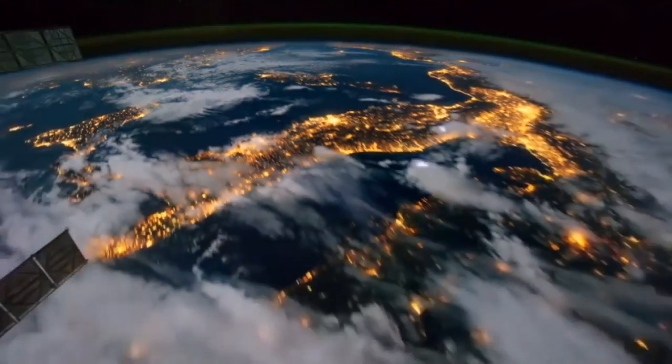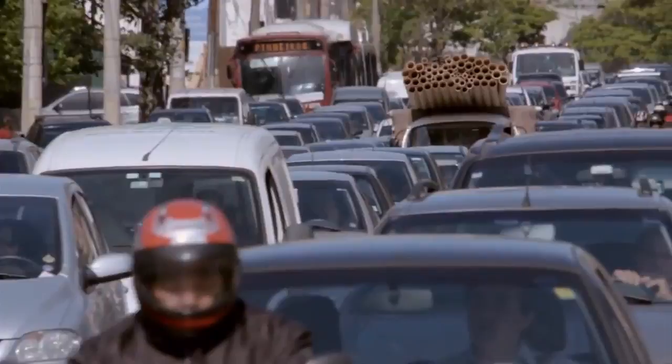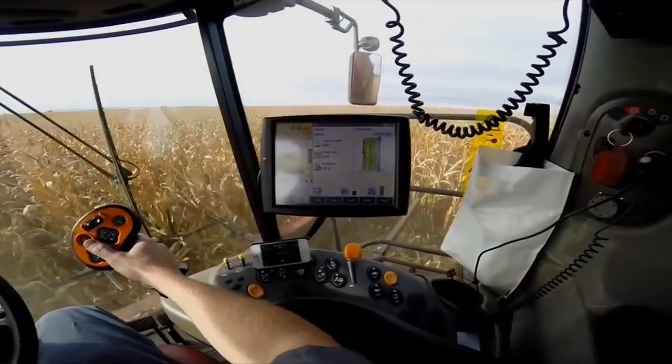Research and demographics indicate the world's population will reach 9.2 billion people by the year 2050. That translates into 34% more mouths to feed. Fortunately, new information technologies in agriculture are helping innovators meet these challenges.